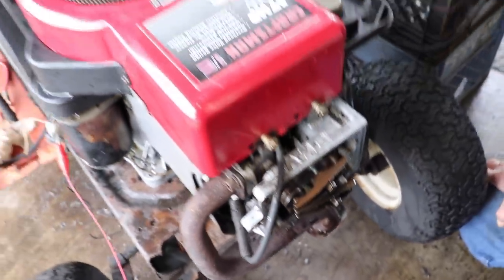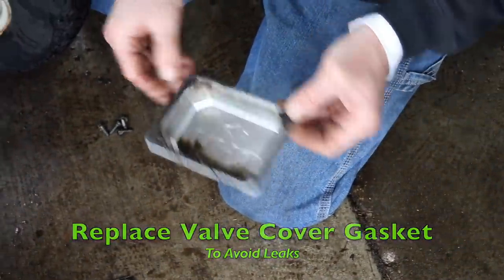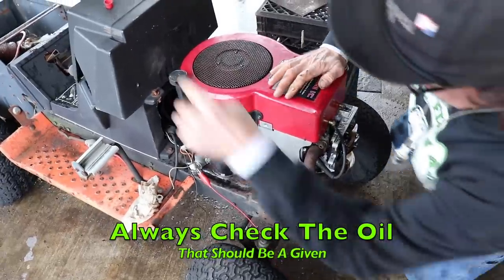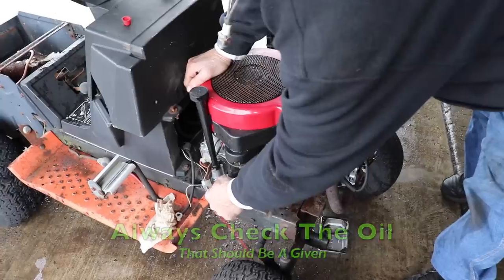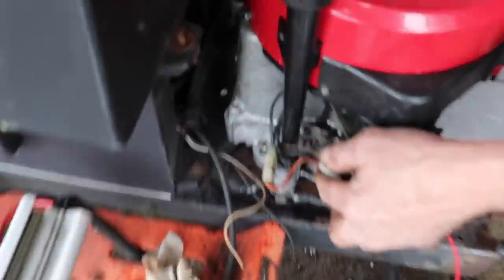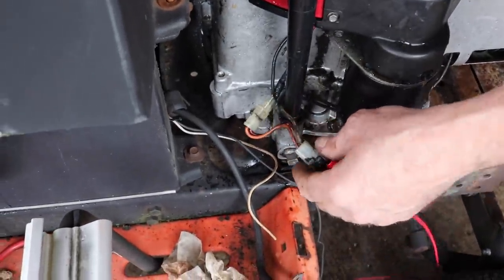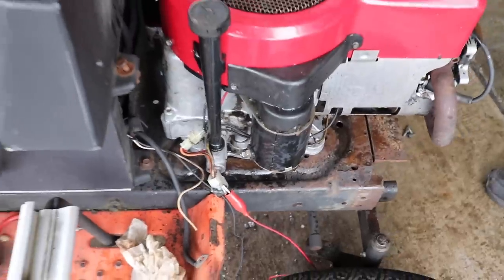We'll hook the battery back up and try it again. That valve cover gasket was leaking - you can see it's all sucked in here. That's probably where a lot of the oil leak was coming from, and it's all brittle, so we'll put a new one on. We filled the oil - that's probably the first thing you're going to want to do, make sure it's full of oil. I got rid of that stupid quick drain thing and put a 3/8 pipe plug in there because the oil was leaking out. So now we'll put the battery on and see how it cranks. If it still cranks hard, then this starter is probably bad.